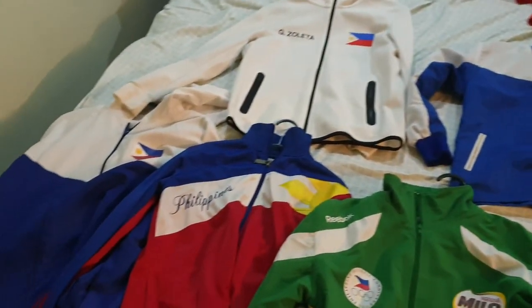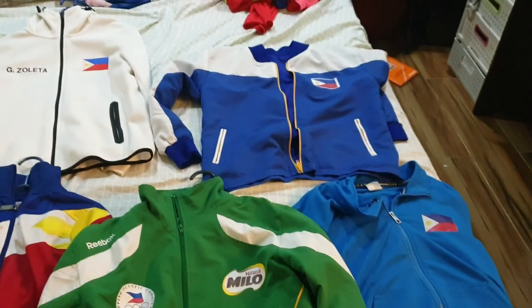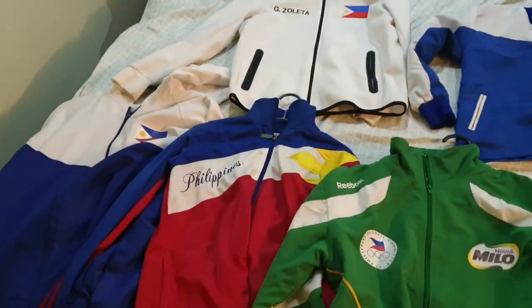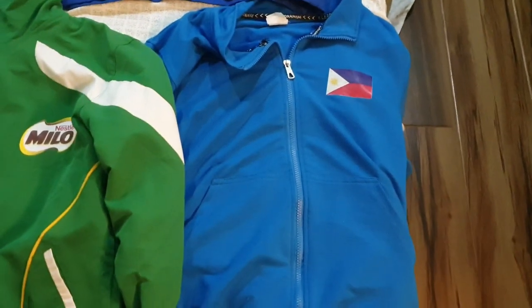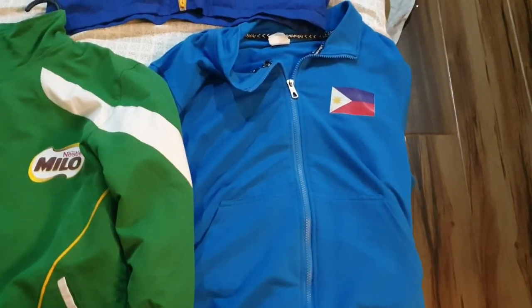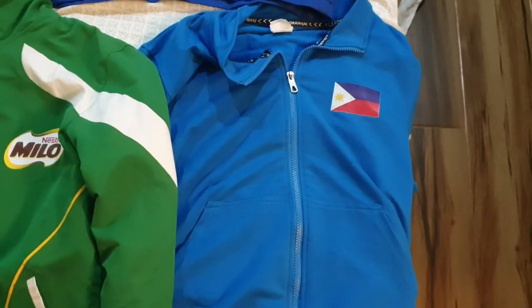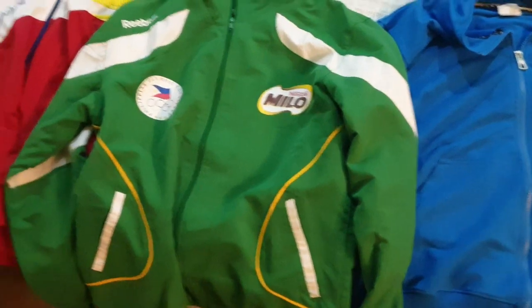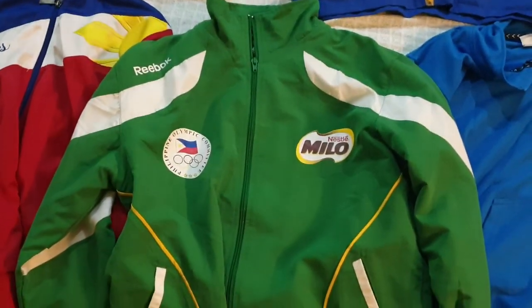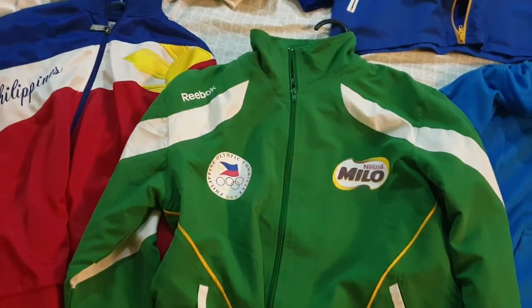So these are my Philippine team jackets. I'll describe them one by one. This one is my most recent — last October, last year, in China. And this one I used when I was 12-under in Malaysia.